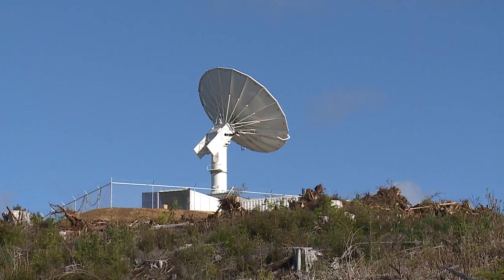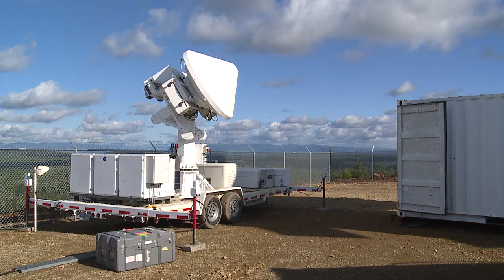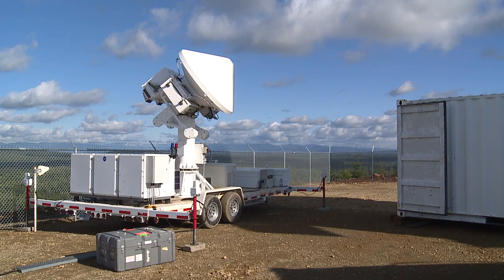On the ground, the main assets are the NASA polarimetric radar, which is where we are now, along with the D-3R radar, which is a dual-frequency dual-polarization radar that has the same frequencies as the GPM satellite.